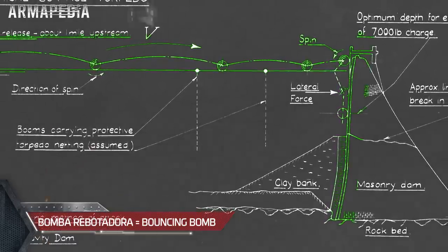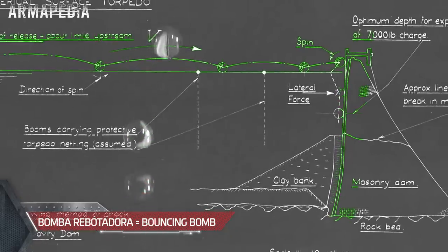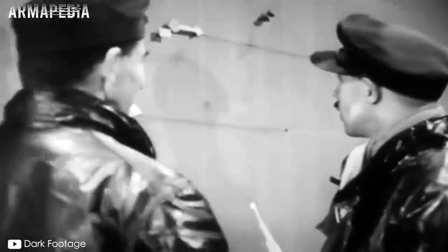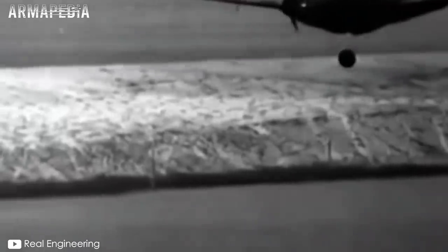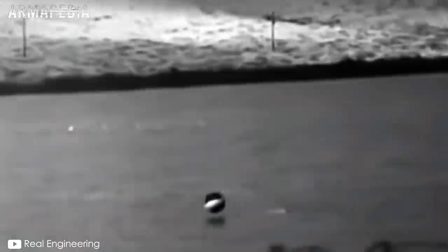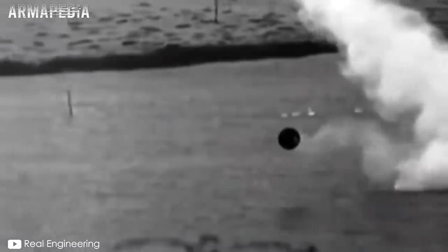El ingeniero tuvo esta idea mientras experimentaba con canicas en una bañera en el jardín de su casa. Allí descubrió que, si la bomba fuese capaz de rebotar un par de veces sobre el agua como una piedra y luego hundirse cerca de la represa, el efecto sería mucho más destructivo, ya que el agua actuaría como un medio natural de apisonamiento, dirigiendo la explosión hacia la presa y haciendo presión contra la misma. Wallis determinó que la bomba debería estar girando en dirección opuesta al lugar hacia donde el cuerpo avanzaba, siendo levitada bajo el efecto Magnus, contrarrestando la fuerza de gravedad y haciendo que la bomba golpeara la superficie del agua con mayor suavidad.